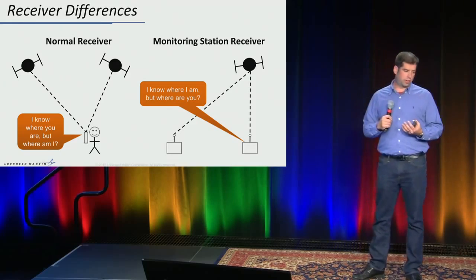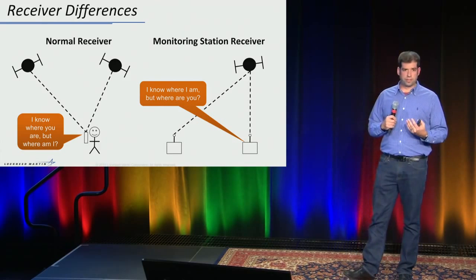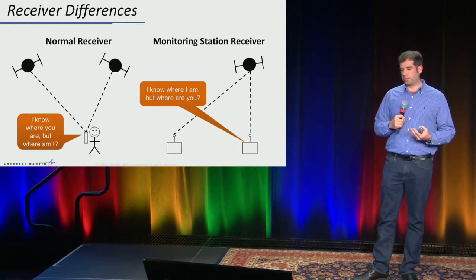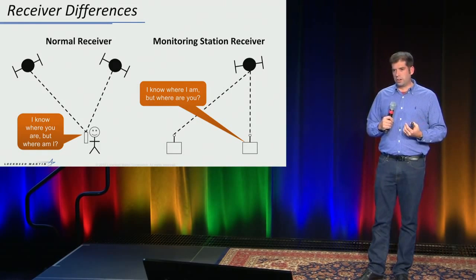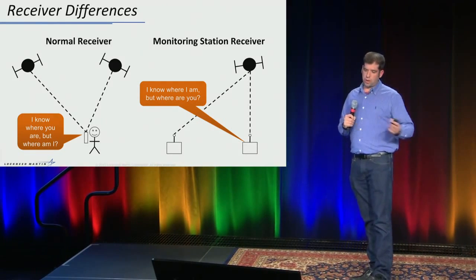A few more differences between a normal receiver and a monitoring station receiver. In a normal receiver, you don't know where you are and you have no idea what time it is — that's the goal. You need at least four satellites in view to extract that information. In a monitoring station receiver, it's quite different. We're still using the same signals to track, but we know exactly where we are because we've been surveyed. The clock is also known — it's a common time reference that all monitoring station receivers are slaved to, using an atomic clock for stability.